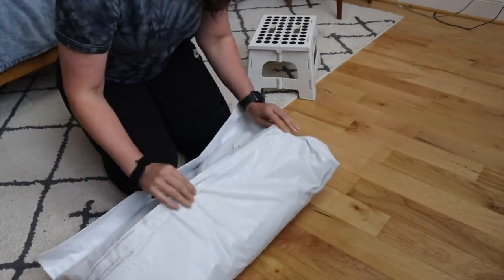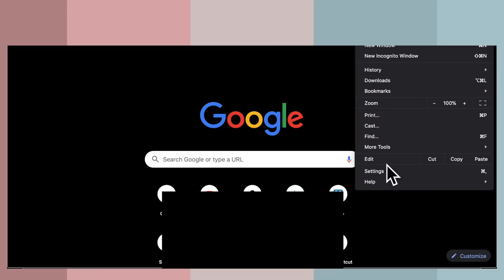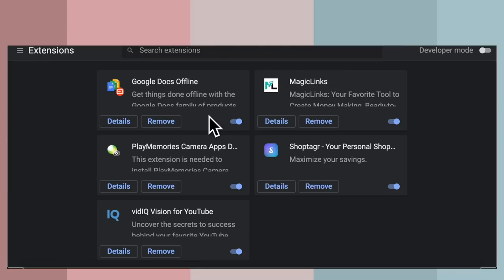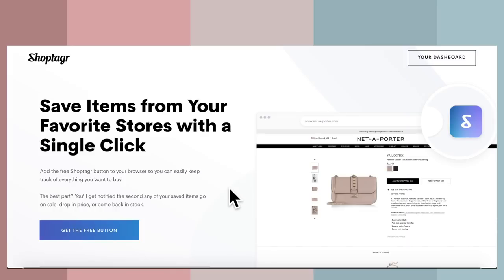Let's get into it. Huge shout out to our sponsor Shop Tiger. I have been using Shop Tiger for a while now. I am more of a desktop shopper — I will stalk on mobile and then attack on desktop. I'm gonna show you guys how you're able to download the Shop Tiger extension. It's super simple, it's easy to download.